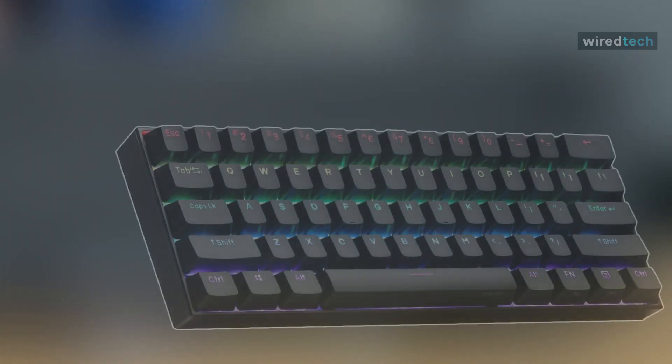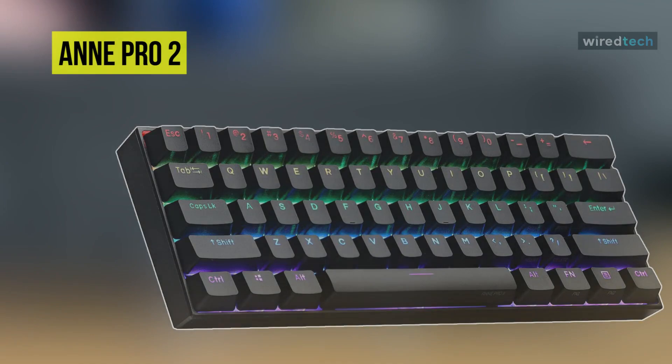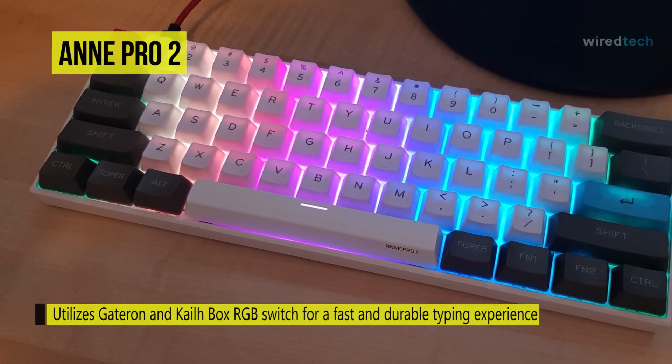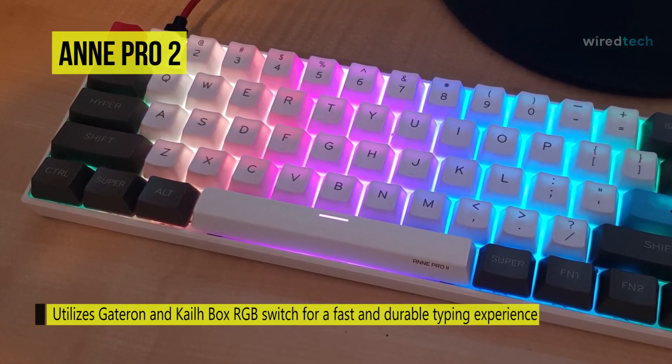Our list begins with the ANE Pro 2 Mechanical Keyboard. Every key on this keyboard can be fully programmed, and it offers full customizable RGB lighting behind each key. It uses Gateron brown switches, which give the right amount of feedback and travel without being too loud, and give the keyboard an overall excellent typing experience.